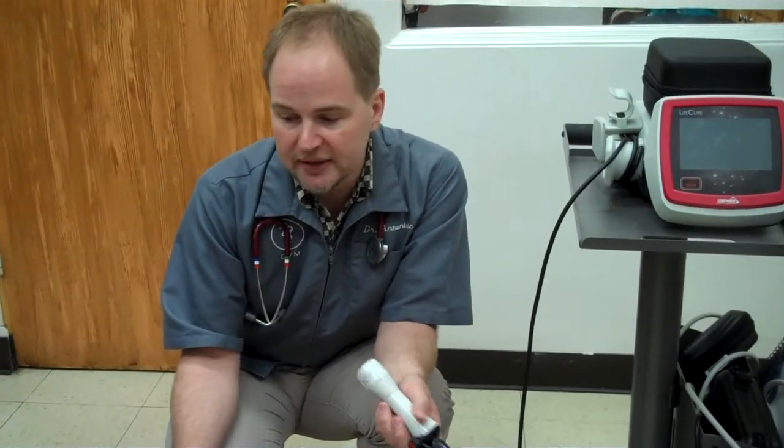Typically, when we first diagnose a case that needs this sort of treatment — for example, a dog that has severe arthritis — we do what's called a pyramidal session of treatments. The treatments begin more frequently: 3 times the first week, then taper down to 2 times the second week, and then one time the final week. Then, based on the needs of the case, it can be done weekly, bi-weekly, or even monthly.